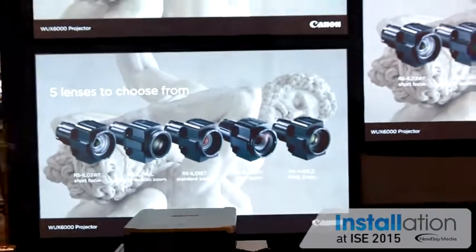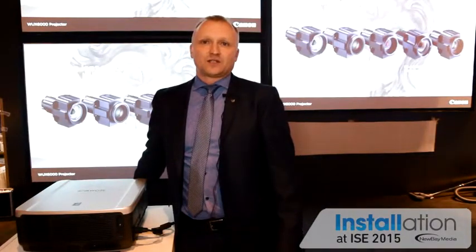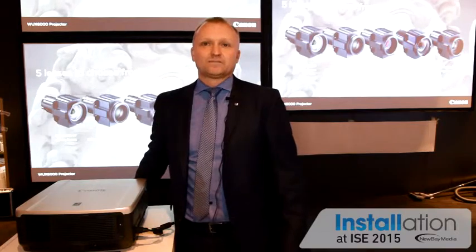We are now at the brightness zone where we feature three WX6000 units, which were recently launched. This is our Xeed install projector, which has 6,000 lumen and 1,920 by 1,200 pixel resolution. We feature three different lenses, which ultimately deliver very good brightness.